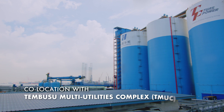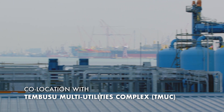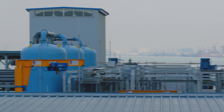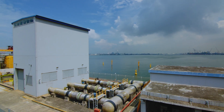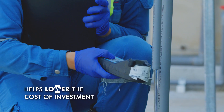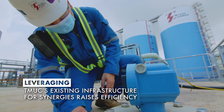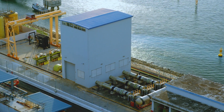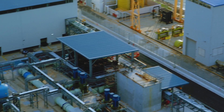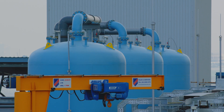JIDP's co-location with Tembusu Multi-Utilities Complex, TMUC, leverages on the plant's existing infrastructure, such as the seawater intake and power generation, lowering the cost of investment through synergies in shared services, assets and engineering expertise. Taking seawater from TMUC as feedwater reduces energy usage and lowers the cost of water production.